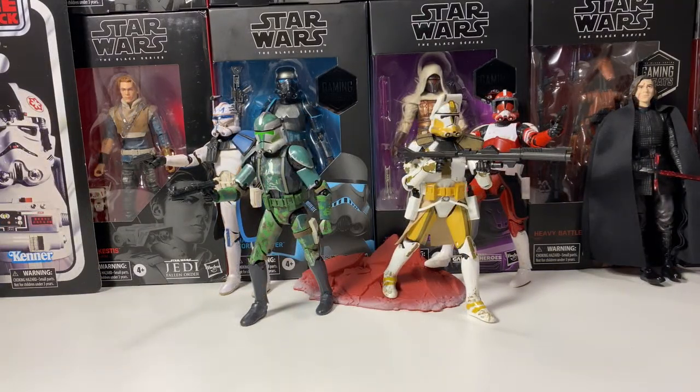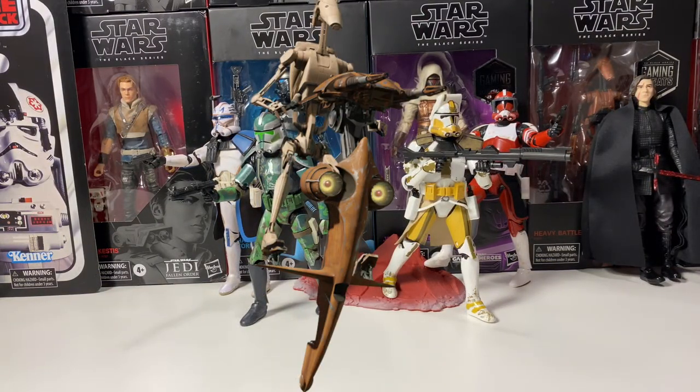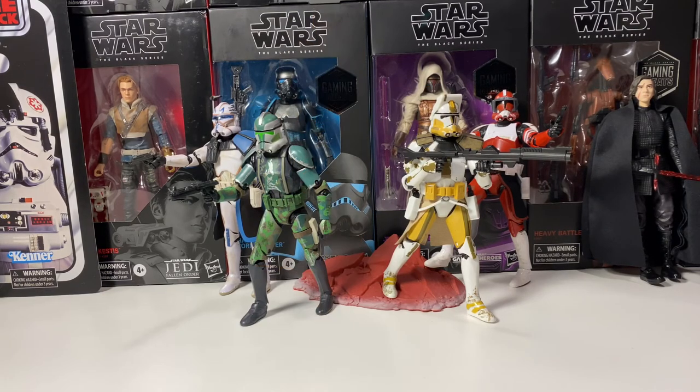Coming in at number five is the Separatist STAP, basically just the Droid Speeder. I picked this because it's a very small vehicle and it would fit the scale very well — about the size of a figure. The Battle Droid would hold on to it, and there would be a clear stand to hold it up since it's hovering. It would come with the Droid, a standard Battle Droid, his weapon, and the Speeder, probably in the $35 to $40 price range. I think this is realistic and we could see it in the next few years.